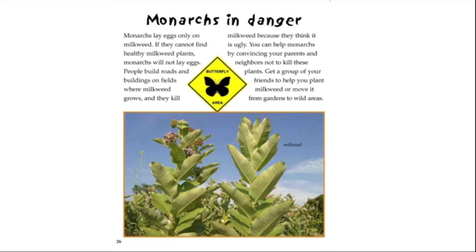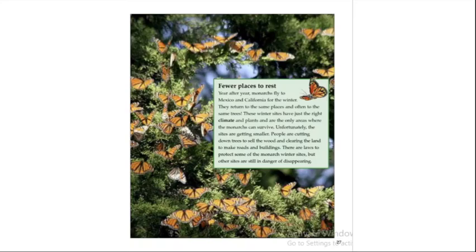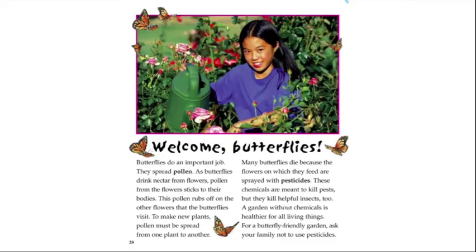Monarchs lay eggs only on milkweed. If they cannot find healthy milkweed plants, monarchs will not lay eggs. People build roads and buildings on fields where milkweed grows and kill milkweed because they think it is ugly. You can help monarchs by convincing your parents and neighbors not to kill these plants, or by planting milkweed or moving it from gardens to wild areas. Year after year, monarchs fly to Mexico and California for the winter, returning to the same places and often the same trees. Unfortunately, these winter sites are getting smaller — people are cutting down trees and clearing land, though laws now protect some sites.